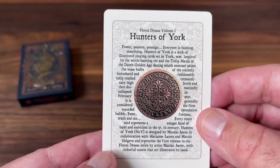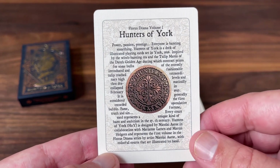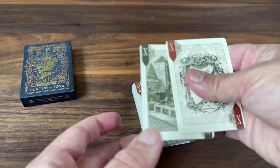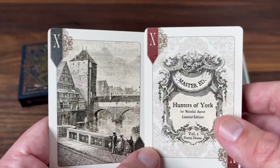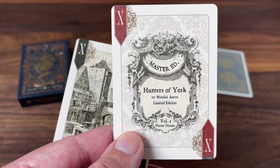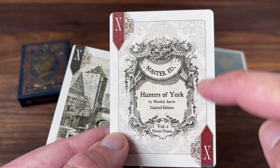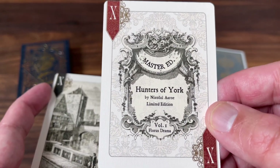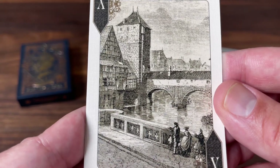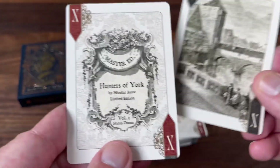The cards include some extra cards. First you get an ad card that tells you a little bit of the story of the deck, including the tulip mania that was happening in the Netherlands at the time. There's a nice big hunter's medallion in the center as well. You get a couple of jokers — both marked with an X on a bookmark-style banner in the corner. One of them reads a little bit more like an ad card with the name of the deck, Hunters of York by Nikolai Arrow, Master Edition, and Volume 1 of the Florist Drama, with beautiful patterning in the background almost like a wallpaper. The black joker features an almost engraving-style scene with a bridge spanning over the water — a very nice parochial scene that you might see in York.